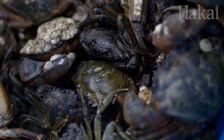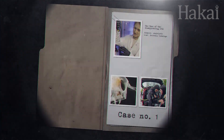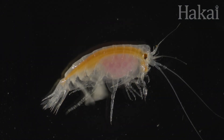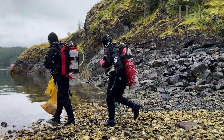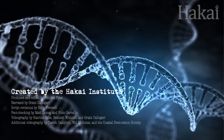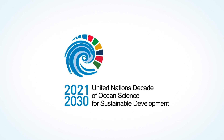Consider yourself briefed. Now that we understand the potential of eDNA, let's crack open our first case file. Next week on The Nature Files, we explore the case of the disappearing DNA, and find out how a shrimp-like critter, no bigger than a fingernail clipping, might be the key to assessing the health of entire ecosystems.